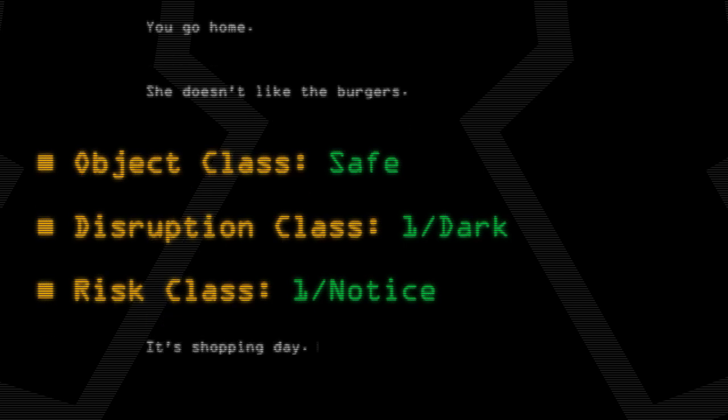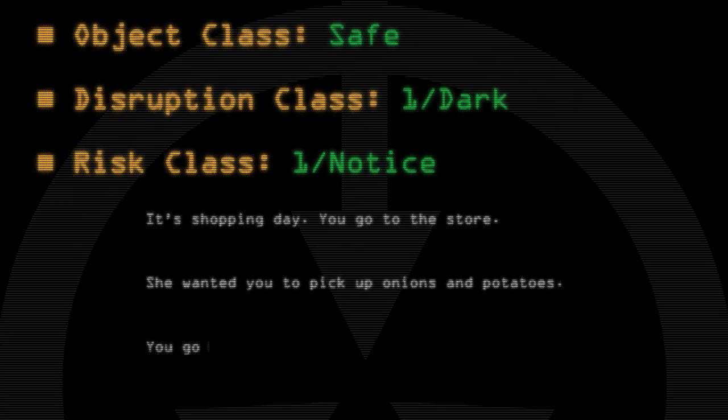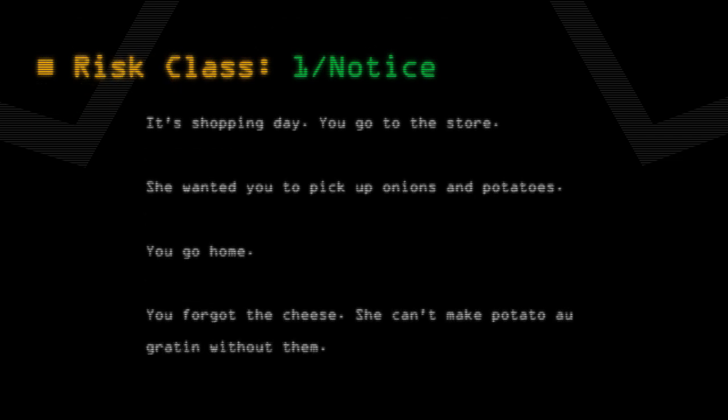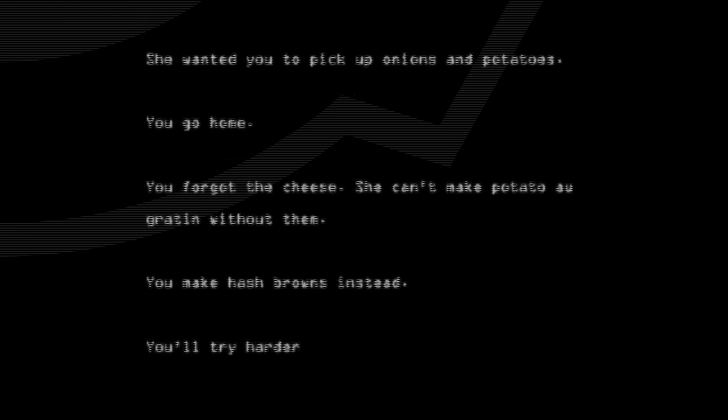It's shopping day. You go to the store. She wanted you to pick up onions and potatoes. You go home. You forgot the cheese — she can't make potato au gratin without it. You make hash browns instead. You'll try harder next time.